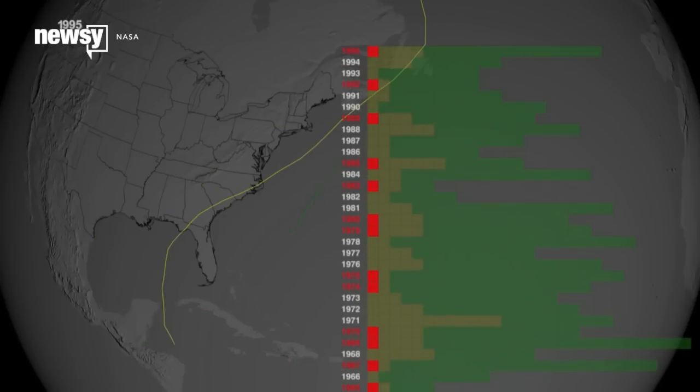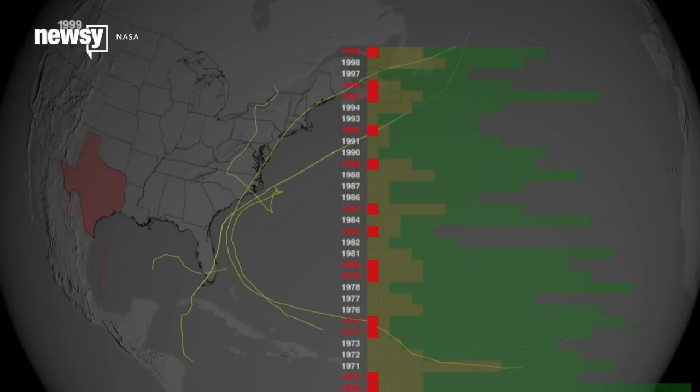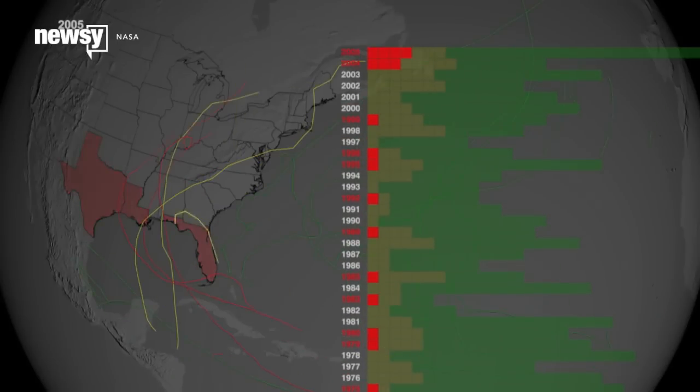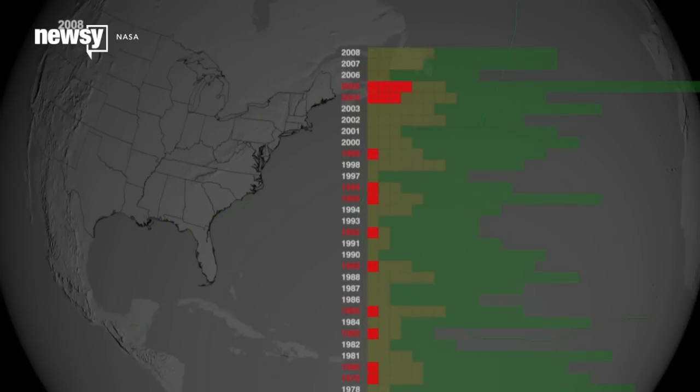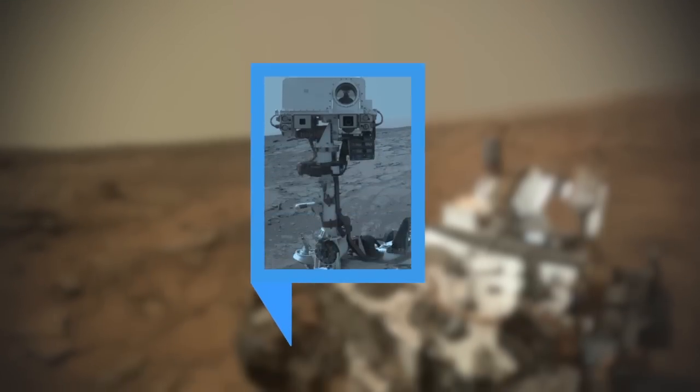And all this time, we have yet to deal with another Katrina. Since 2005, there hasn't been a single hurricane stronger than a Category 2 that's made landfall in the U.S. — a streak NASA says only happens roughly every two centuries. I'm Cliff Judy for Newsie News.